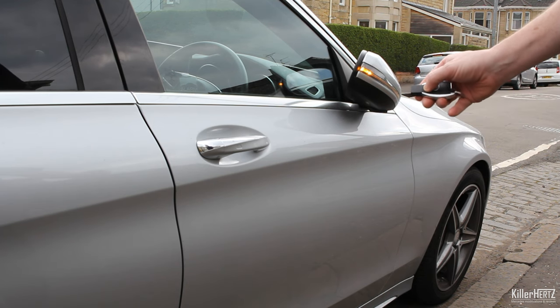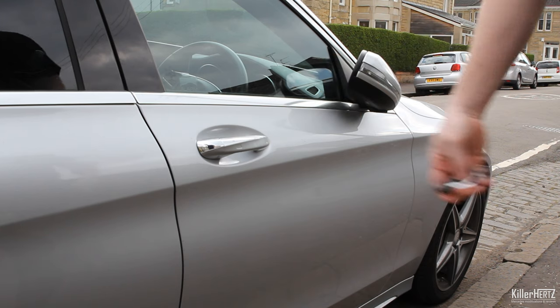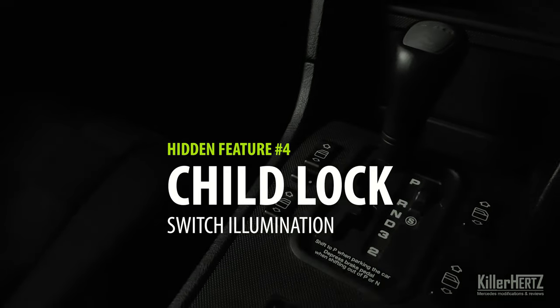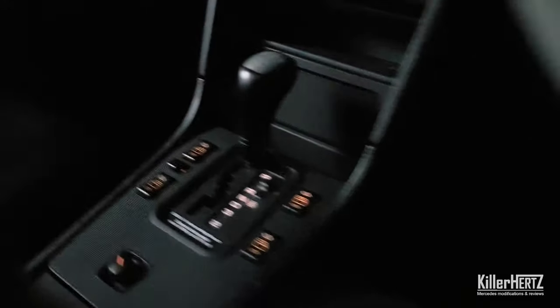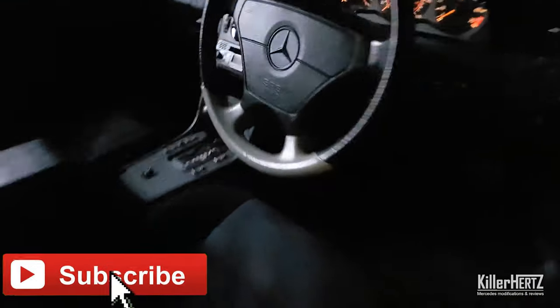Here's a great example of Mercedes over-engineering. On older models such as this W202 C-Class, with the headlights switched on all switches are backlit so they're visible at night. However, once you switch on the child lock button on the center console to disable the rear windows, the rear door switches will no longer be illuminated — neat! It's worth noting this doesn't appear to be an option on newer models anymore, possibly a result of cost cutting.